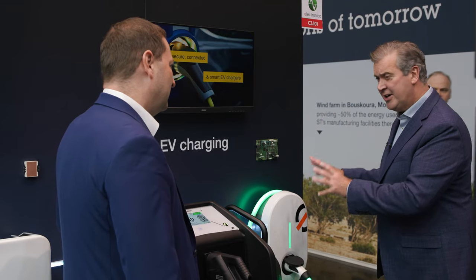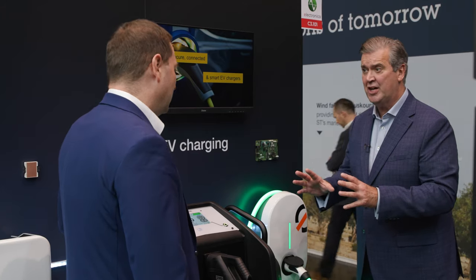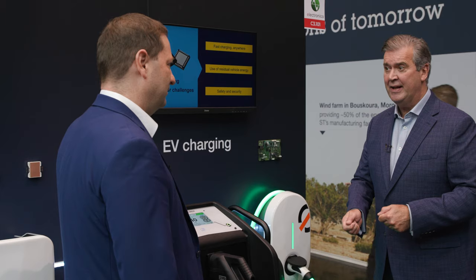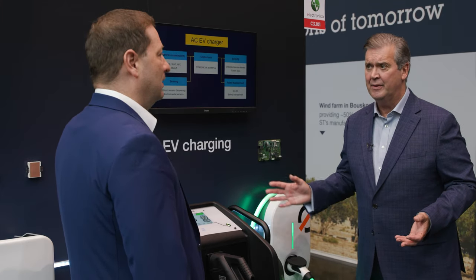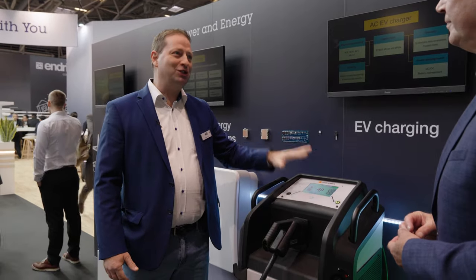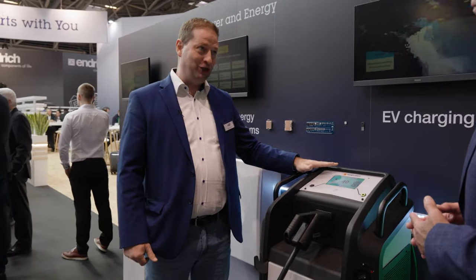This is incredible because there's a bi-directional charging model, which means you plug your car in and rather than charging your car, the car is charging your house. It's incredible. This technology is really incredible, and it's thanks to special new technologies inside — the converters, new topologies, new ways of switching.